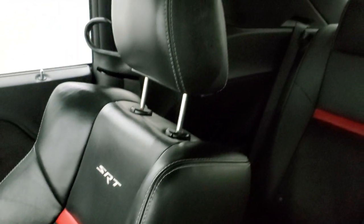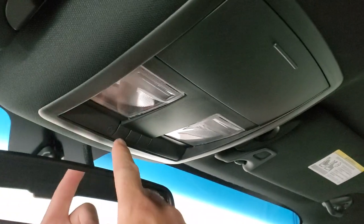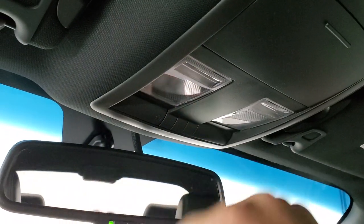I don't think this car has ever been smoked in. The headliner is in really nice, clean condition — no rips or tears up there. HomeLink buttons for your garage door, security systems, and lighting systems. Map lights up there as well.